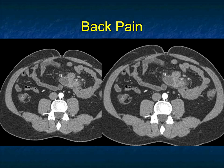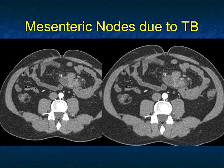You've got to think of things like infection. TB or MAI are good thoughts. TB commonly gives cystic nodes, and so can MAI. Stranding in the mesentery and adjacent bowel involvement are all possible. This was TB. Solid and cystic nodes in the mesentery — you've got to think about TB.